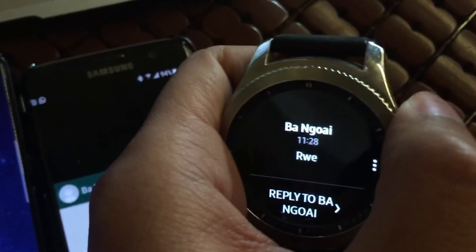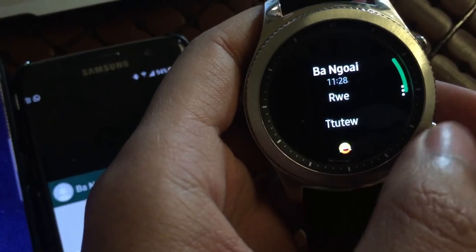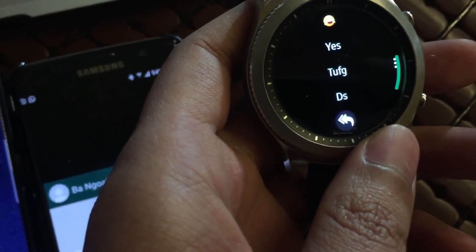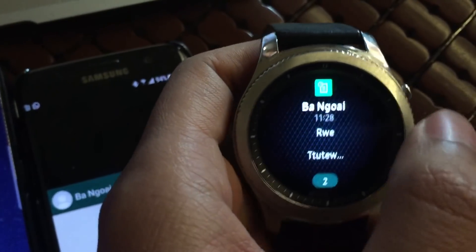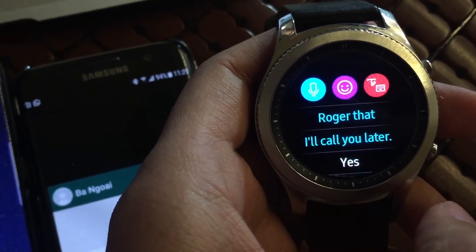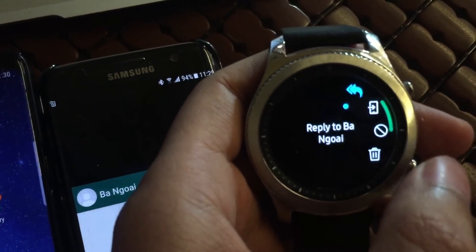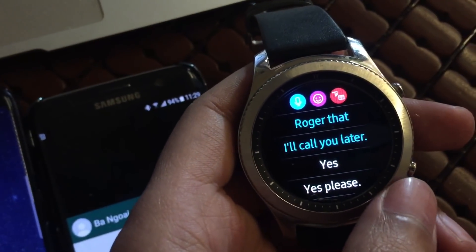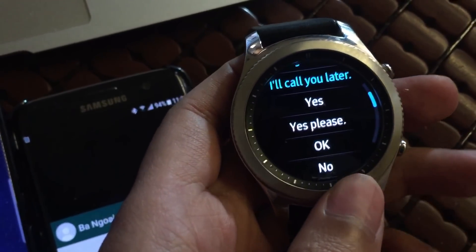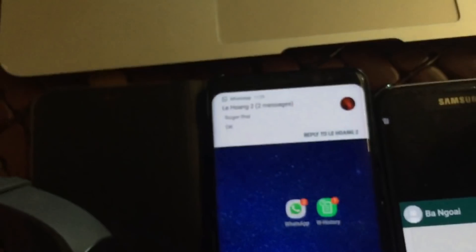My app solves that problem. First, you have the previous incoming messages as you can see here, and you can actually reply. You can reply as many times as you want — as long as you keep the Watch History notification on your watch, it will stay there unless you dismiss it manually.